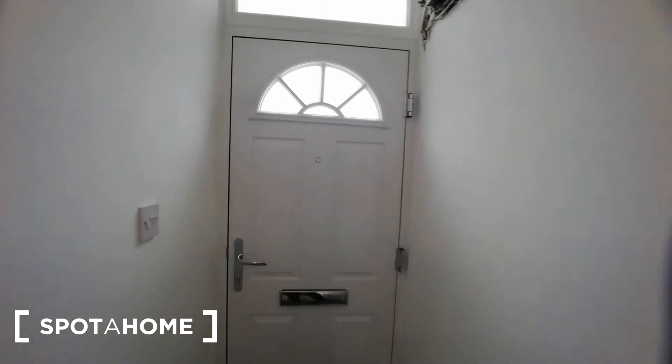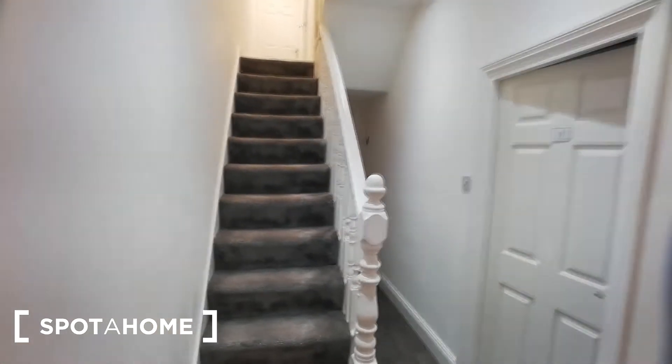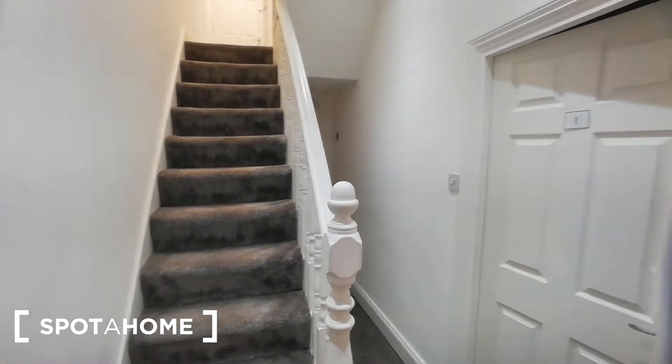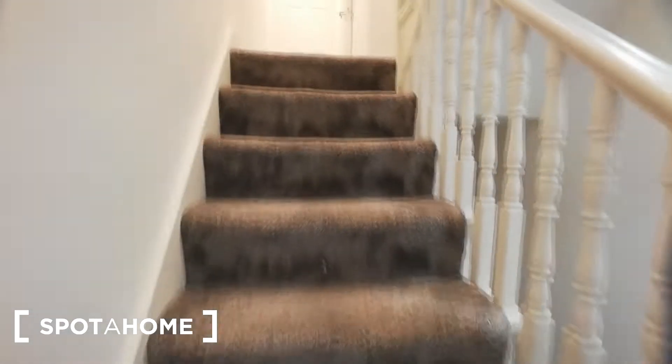Now let me show you the rest of the apartment. This is the entrance to the flat. On the right side you have one bedroom which is already occupied. Upstairs there are two other bedrooms, number four and number three, and they are also not available right now.